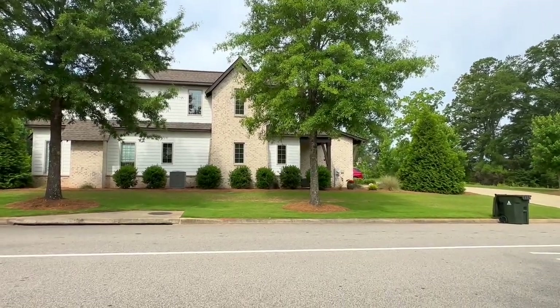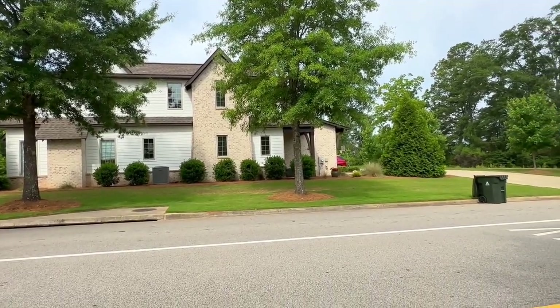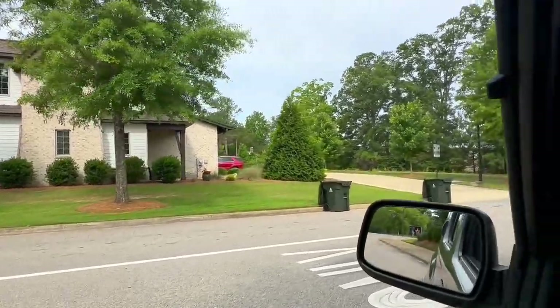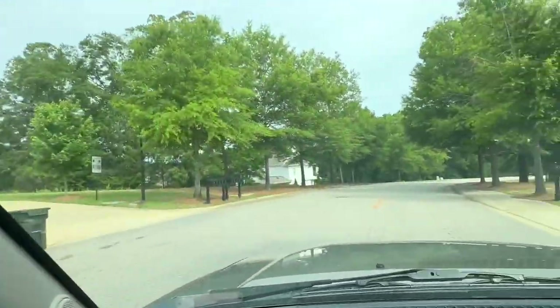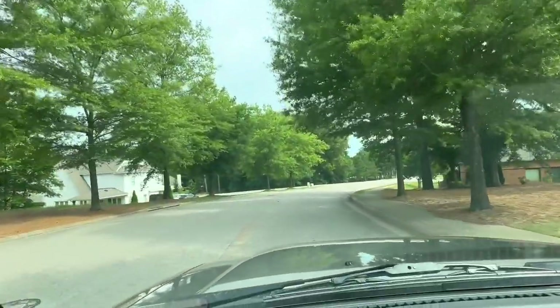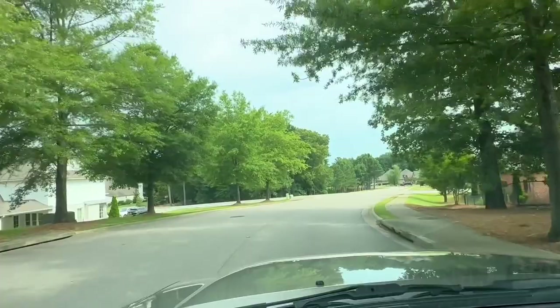Hey everybody! I am outside of the Highland Subdivision in Auburn, Alabama, and I thought I would just drive through the neighborhood to give you an idea of what it looks like.